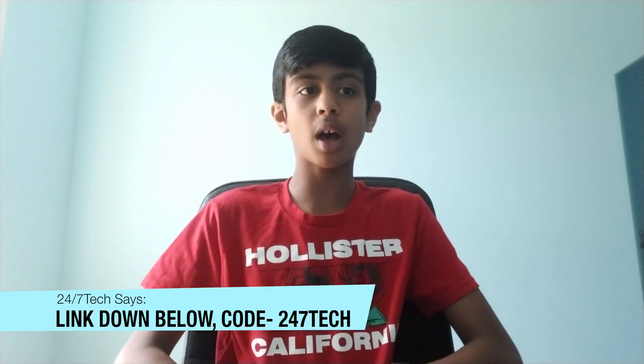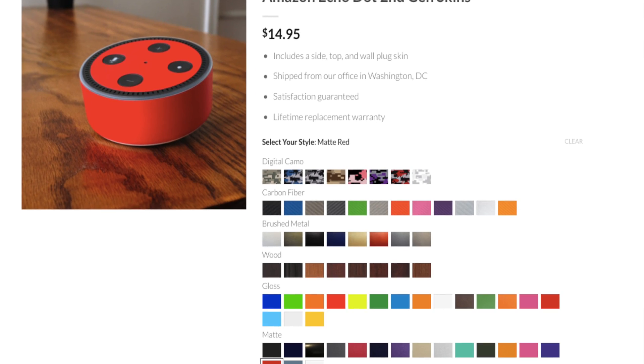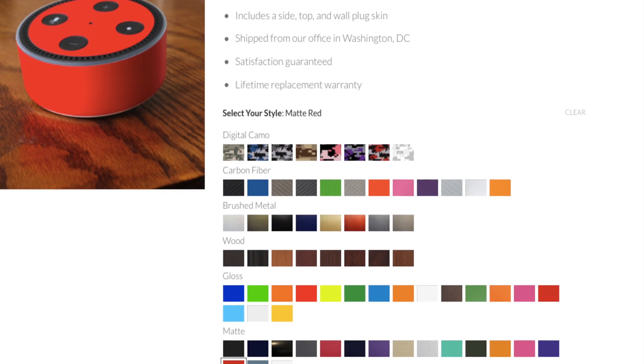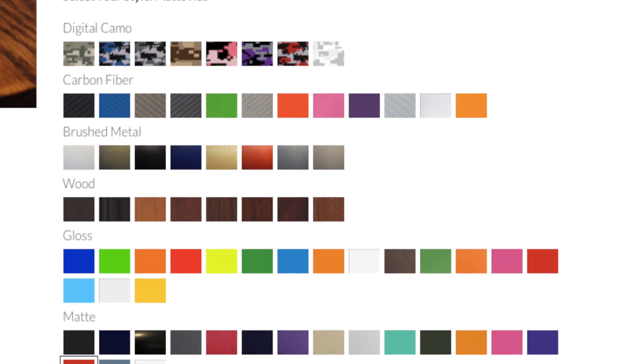Don't forget to check out this company which sells the best quality skins and accessories for your favorite gadgets. There's a link in the description to the company's website. You can grab 10% off with the code 247Tech — I've also posted the code in the description. Take a look at the Amazon Echo Dot skin over here — it gives a very sleek look. There's a huge variety of colors and finishes including wood, carbon fiber, gloss, matte, and more. Stop by the link down below and pick up an awesome product for 10% off.